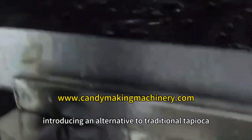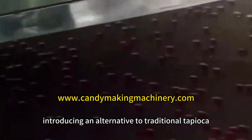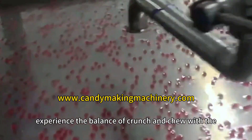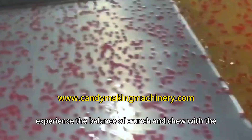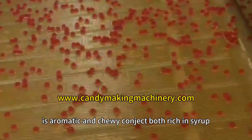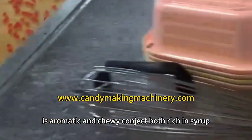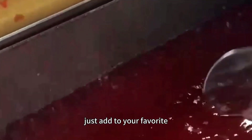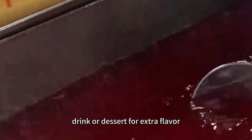Introducing an alternative to traditional tapioca pearls made from konjac flour — experience the balance of crunch and chew with these aromatic and chewy konjac balls rich in syrup. Quick and easy to use, just add to your favorite drink or dessert for extra flavor.